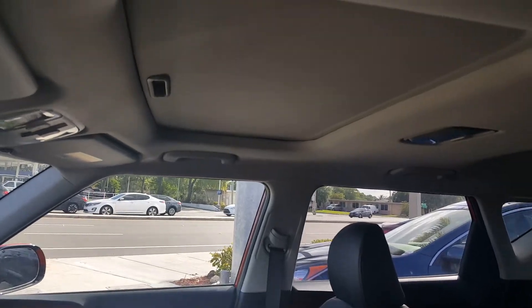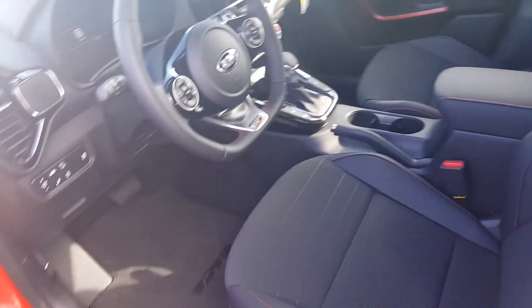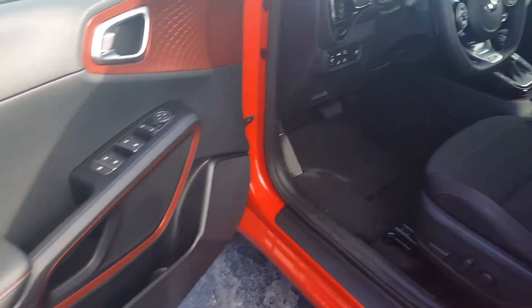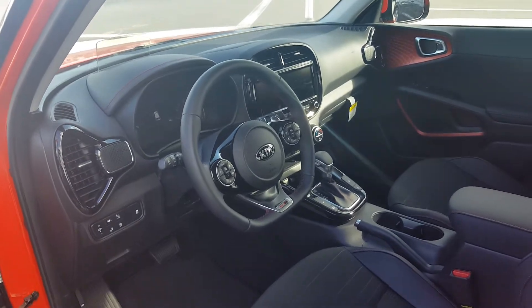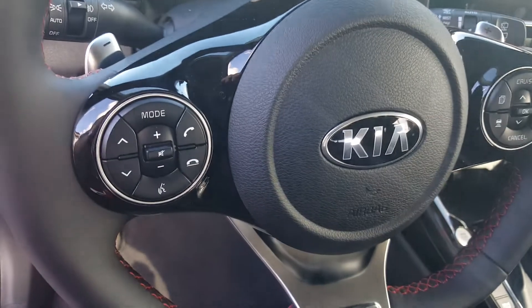This one also has a sunroof, so it's amazing what they've done with such a low-cost vehicle. Nice quality materials throughout, flat bottom leather-wrapped wheel. Let's take a look at some of the functionality on the steering wheel.